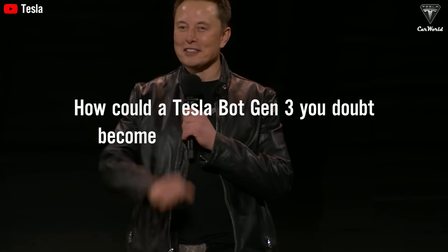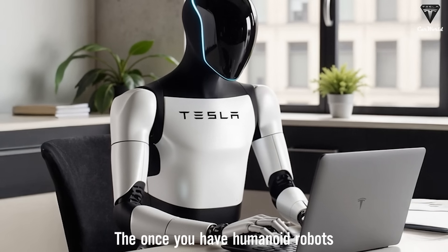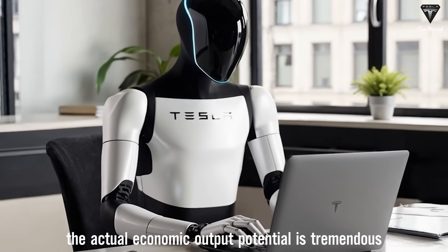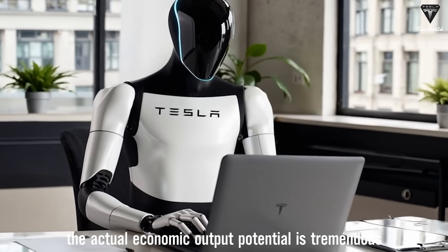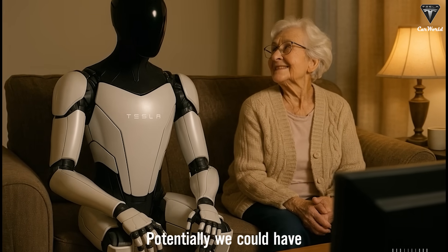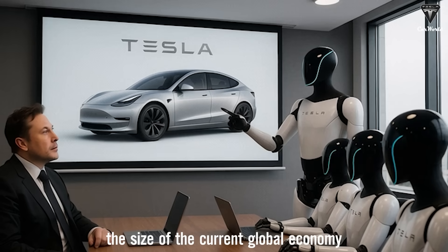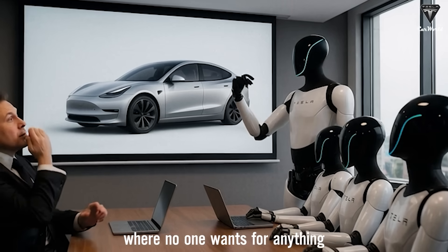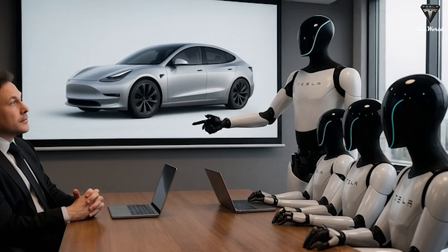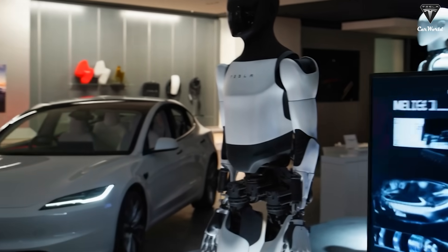So how could a Tesla bot Gen 3 become your trusted companion? Once you have humanoid robots, the actual economic output potential is tremendous — it's really unlimited. Potentially we could have an economy ten times the size of the current global economy where no one wants for anything. After all, until now, robots that help around the house have been prototypes, laboratory curiosities, or expensive novelty gadgets.